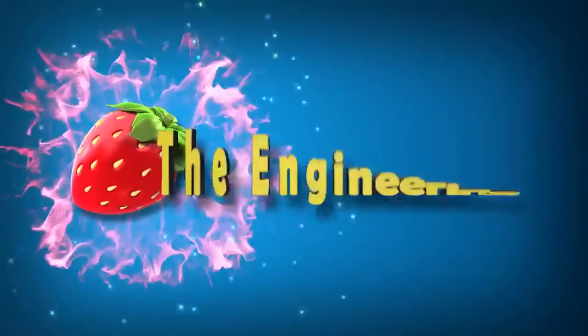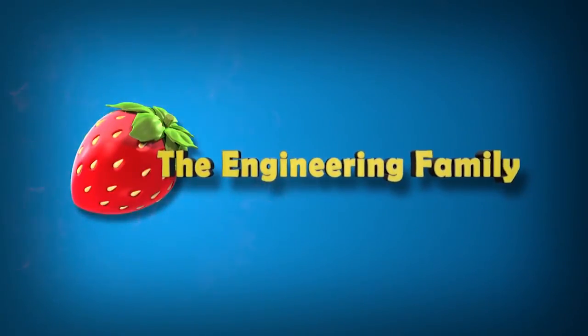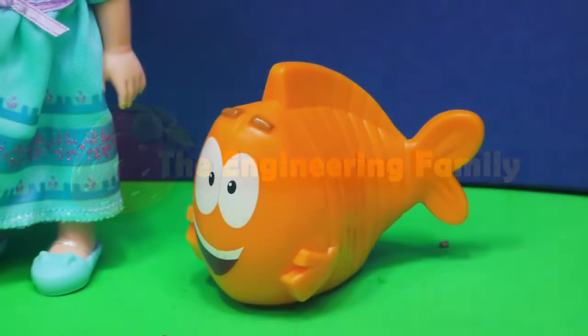Family fun for everyone! Hi Mr. Grouper, who do you have right next to you?